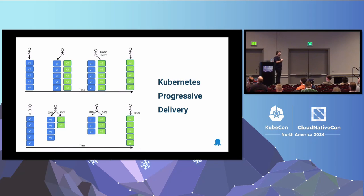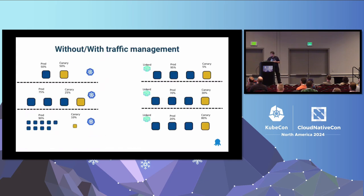With Argo Rollouts you now have progressive delivery in Kubernetes. Behind the scenes it works with replica sets. In the case of blue-green, you have a new replica set for the new version that doesn't get any traffic. You do your checks, switch to that replica set, and then destroy the old one. For canaries it's similar — you just use different percentages for traffic.